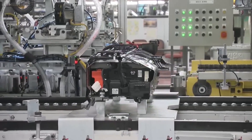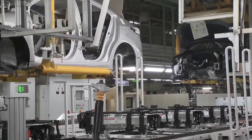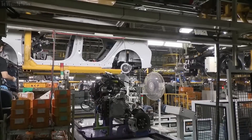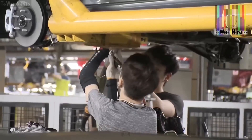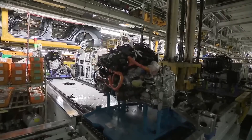Another important aspect of the Ioniq 8 is its design. From what we've seen so far, the Ioniq 8 boasts a sleek, modern, and stylish appearance in addition to a functional and beautiful design. This vehicle will stand out on the road and demonstrate the driver's commitment to the environment.